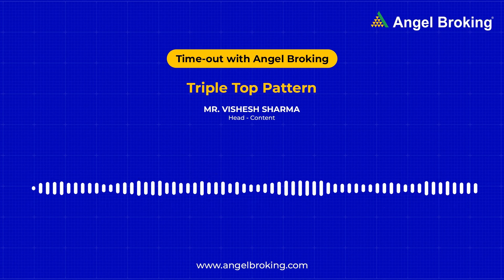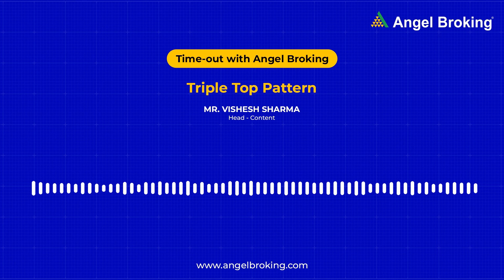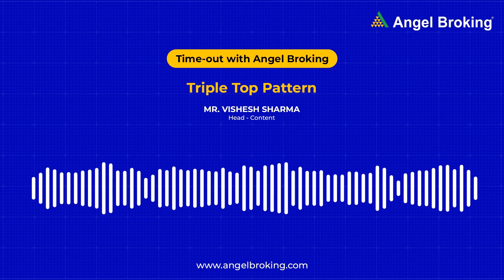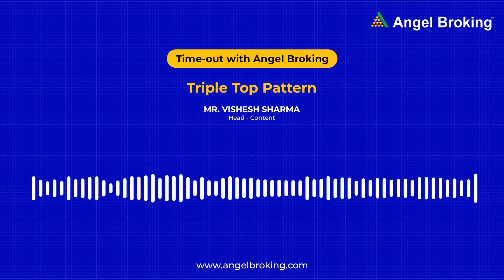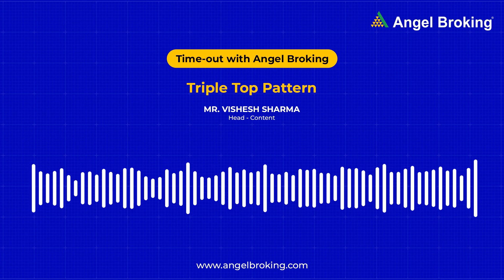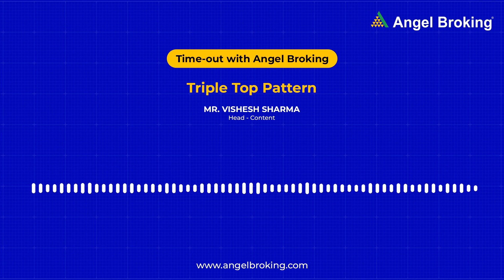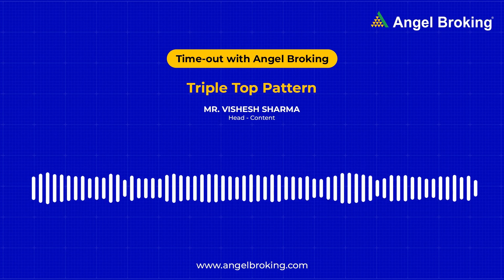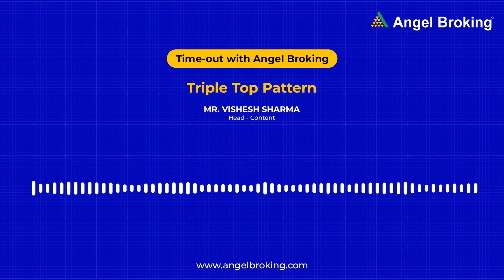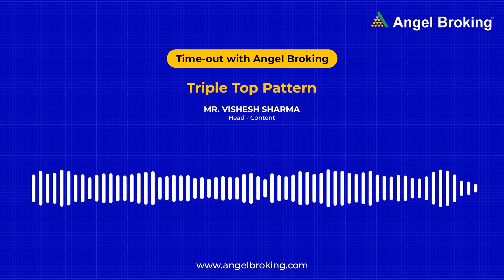The opposite of the triple top is the triple bottom pattern. While the triple top indicates a following downtrend, the triple bottom indicates an upcoming uptrend — but let's discuss that some other day. Patterns can help you form simple yet nuanced visual maps of various complexities that arise in the stock market. That's why you should keep doing your research, because placing trades with certainty requires knowledge of the market intricacies. To expand your knowledge further, check out our podcasts or log on to www.angelbroking.com to learn more.